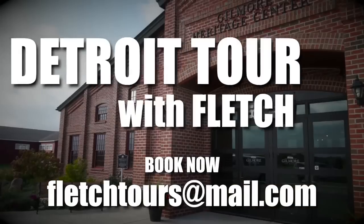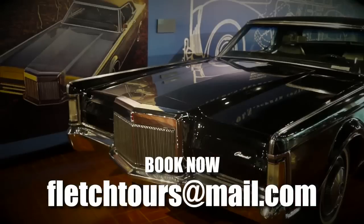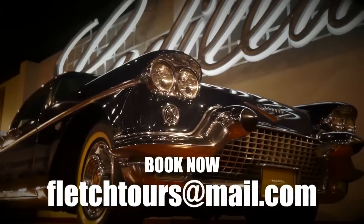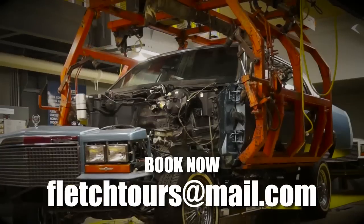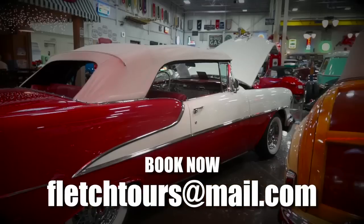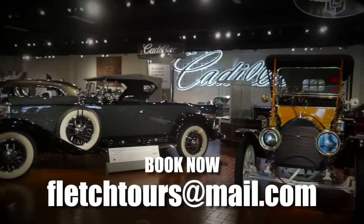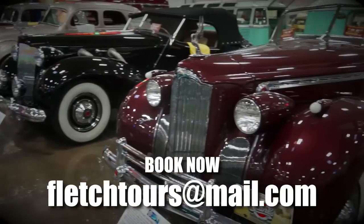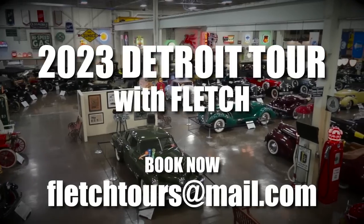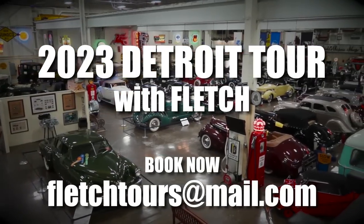In 2023, why not consider a Detroit tour with Fletch? Detroit — the automotive epicentre — will leave you gobsmacked. Imagine experiencing where automotive history on a grand scale began. Stay in fine accommodation, taking in some of the best museums and private car collections on the planet. Limited space is available — book now. 2023 Detroit tour with Fletch.